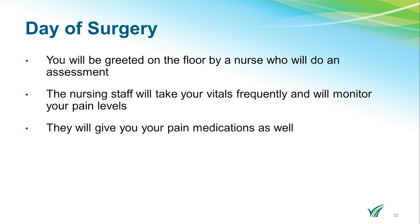Once you are ready to leave the PACU, if you are a same-day surgery patient, you will return to the same-day surgery area until it is time for you to go home. Physical therapy will ensure that you are able to ambulate and safely return home. If you are staying overnight, you will be transported to the orthopedic unit in your hospital bed. You will be greeted on the floor by a nurse who will do an assessment. The nursing staff will take your vitals frequently, monitor your pain levels, and give you medications as well as two doses of IV antibiotics during your stay.